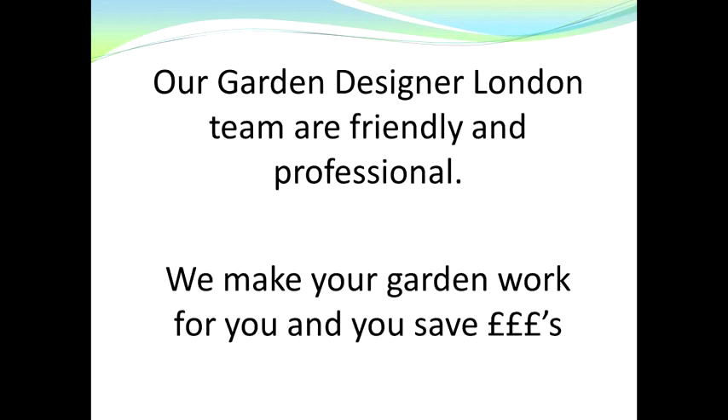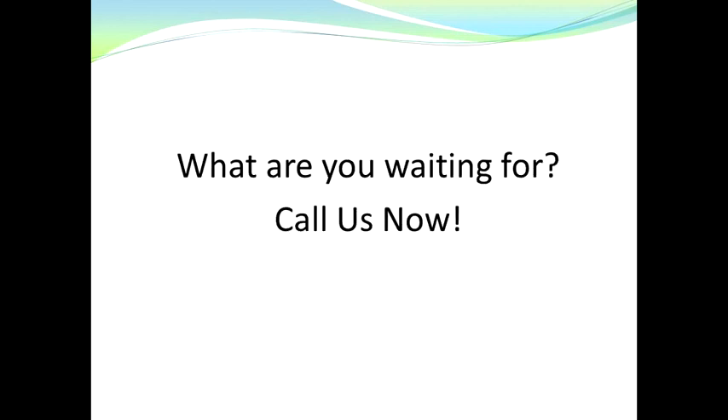Our Garden Designer London team are friendly and professional. We make your garden work for you and you save money. So what are you waiting for? Call us now.